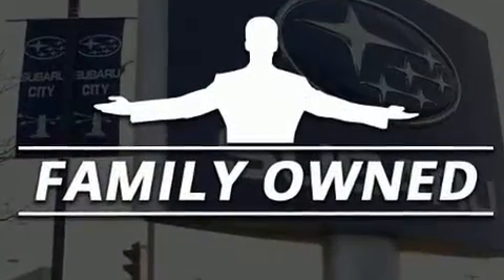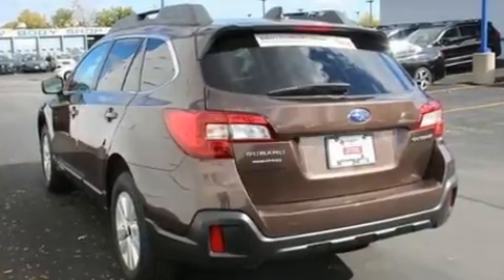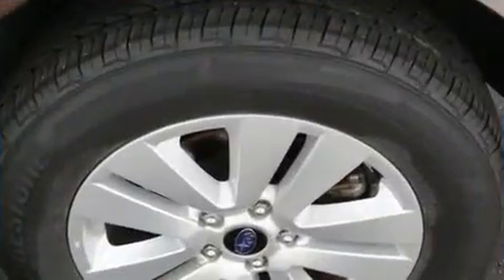All of the following features are included: an outside temperature display, heated door mirrors, a roof rack, and cruise control.